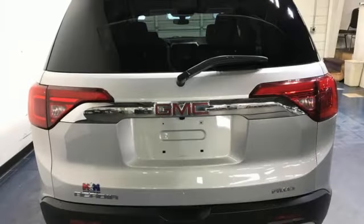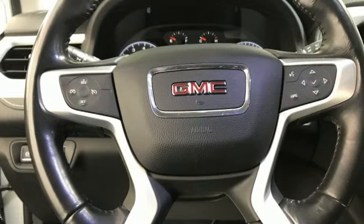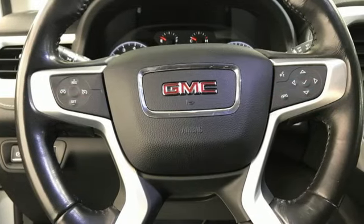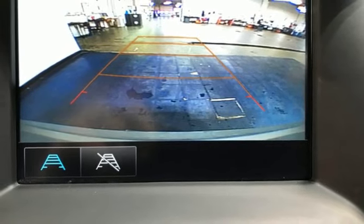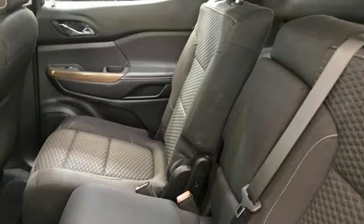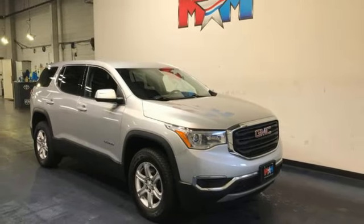Automatic transmission, dual zone climate control, streaming audio, manual tilting steering column, Wi-Fi hotspot, AM-FM satellite radio, active grille shutters, doors and push-button start proximity key, and I-4 engine. You need to drive it to believe it.